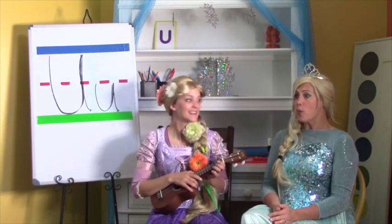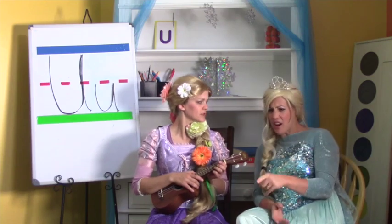Oh no, Rapunzel — do you know what's under there? Under where? Under where are you? Aaaaaaa!